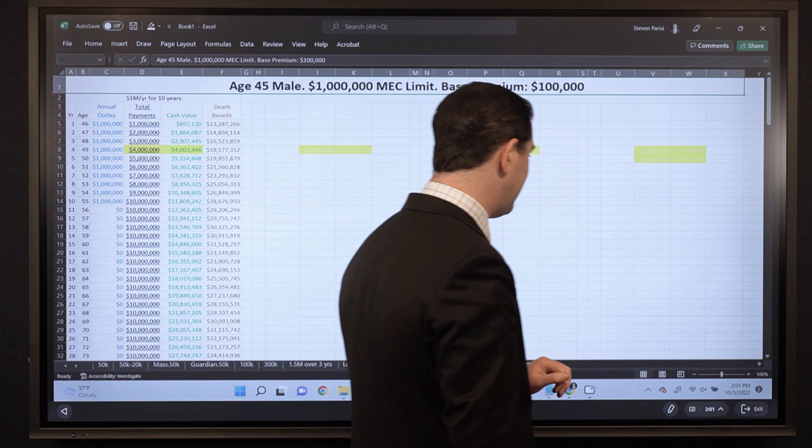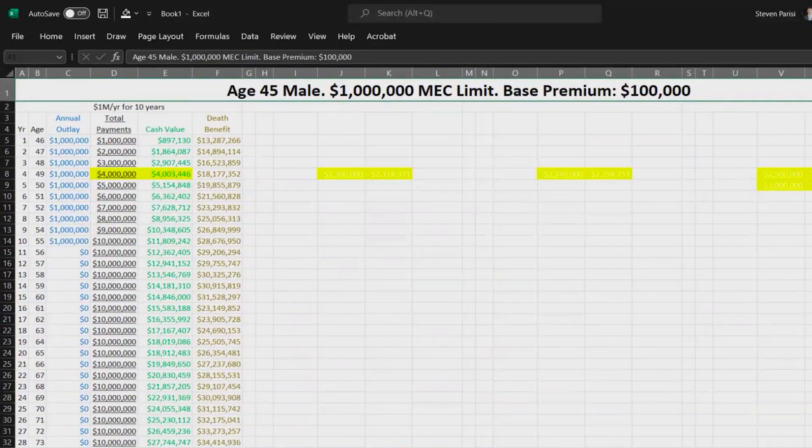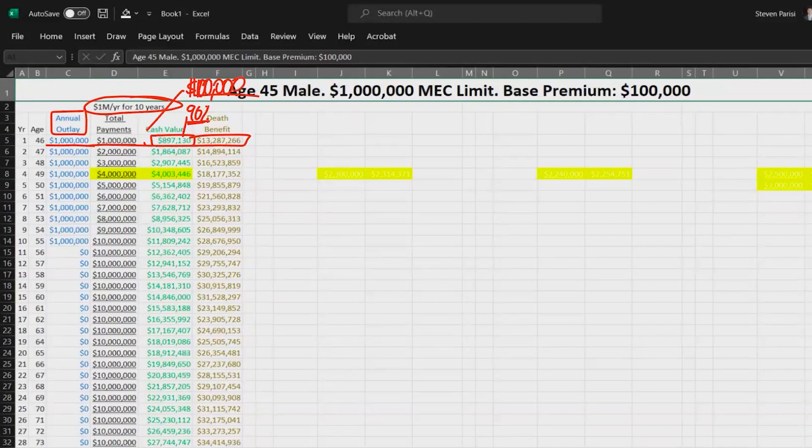Option A — best case scenario. $1,000,000 per year for 10 years. Annual outlay represents the total dollar amount going into the policy — base premium, term rider, PUAs — everything. First year cash value is just about 90% right out of the gates, 89.7% to be precise, with a death benefit of about $13,300,000. The first year is a 10% hit — it's rich upfront cash value but still a 10% hit, which is $100,000 no matter how you slice it.